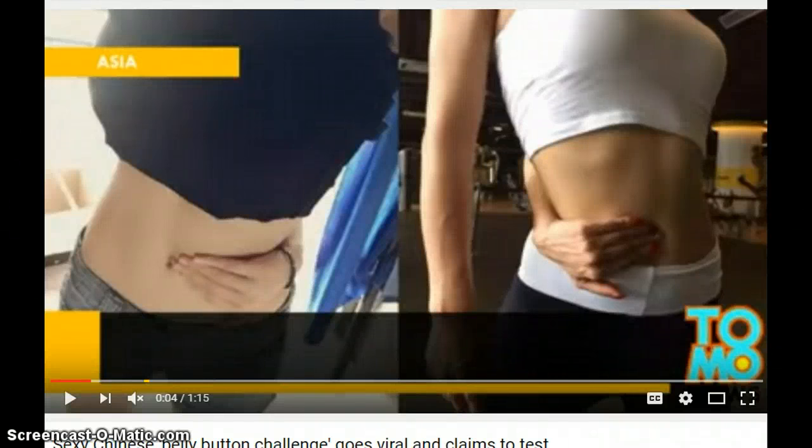Hey guys, we're looking at some weird Chinese beauty challenges which have gone viral recently. These Chinese beauty challenges are supposedly a measure of how beautiful you are and how flexible you are. Most of them are actually ruining people's lives because they think that if they can't do these challenges, they are not slim or beautiful.